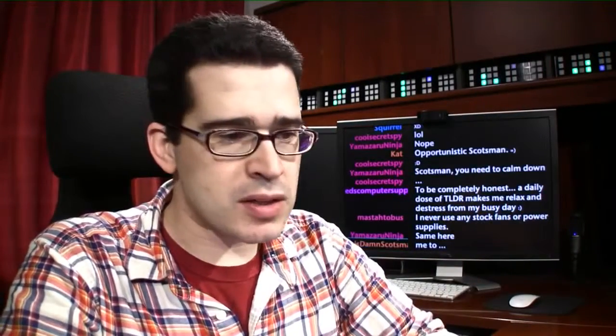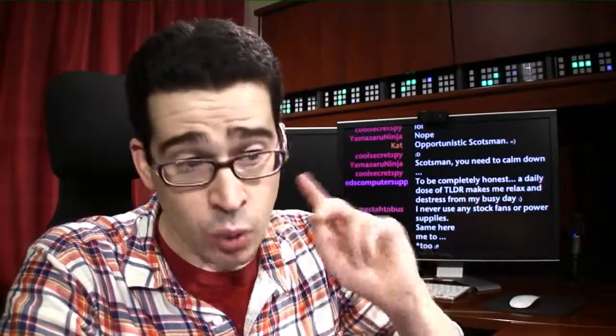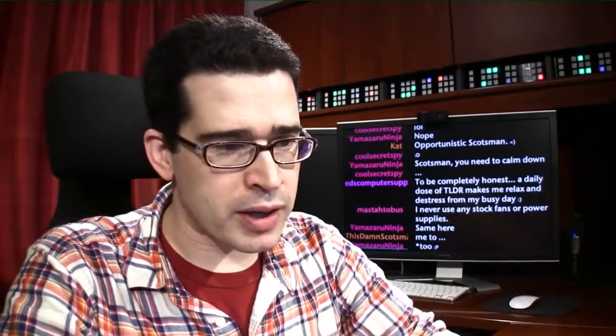Martin also notes: get components that are energy-efficient, because power usage means heat production, and heat means airflow, which means fans, which means noise. He notes that probably the most important component is the PSU — it handles all your electricity needs, will get hot, and has its own built-in fan. Get a quality PSU with high efficiency for less wasted heat.